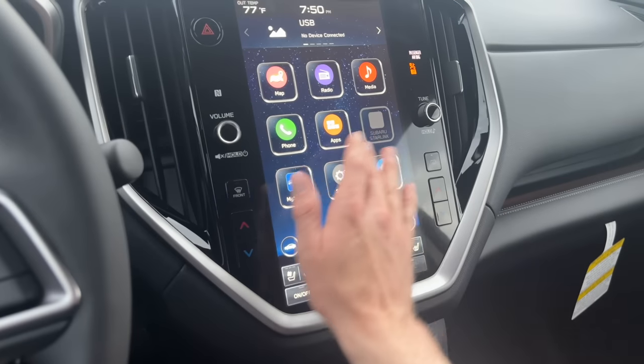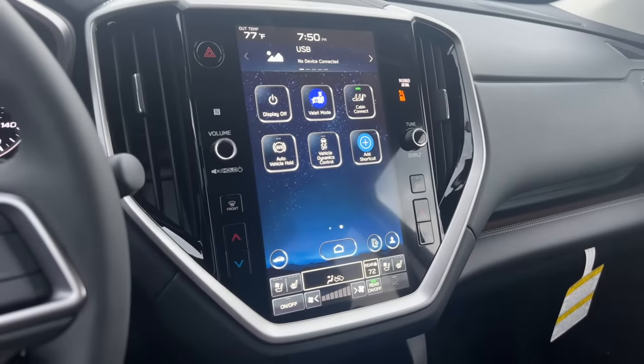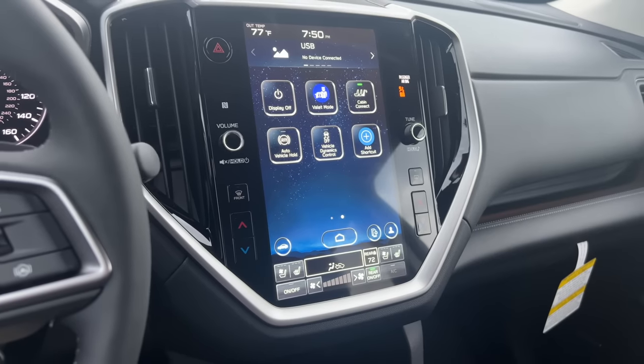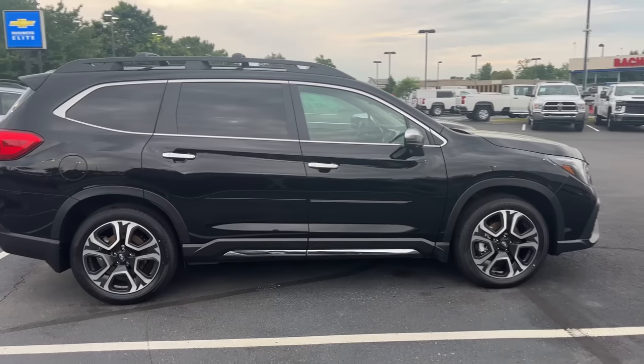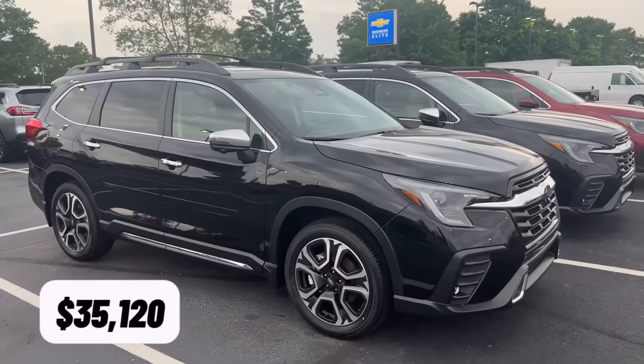A unique feature only on the Ascent is something called Cabin Connect. When you turn this on, it projects your voice so you can more easily communicate with your third row passengers, especially in a loud car. The starting price on a 2023 Subaru Ascent is $35,120 with destination and delivery. I hope you enjoyed this comparison of all of our Subaru SUV lineup. If you did, please be sure to click the like button, leave questions in the comments below, and I'll see you in the next one.